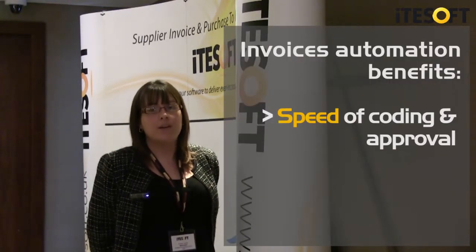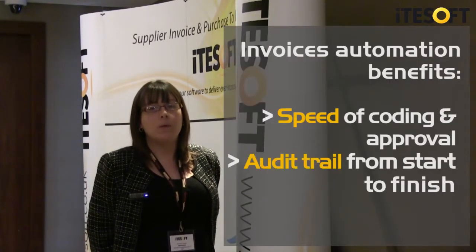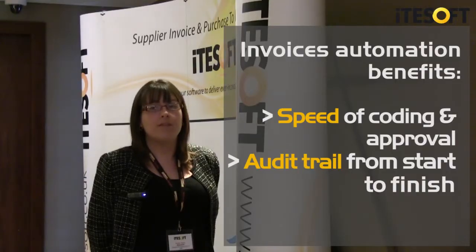We've currently been using FMFI and Share for four years for our FI invoices. The main benefits we find are the speed of coding and approval, and the audit trail that we have from start to finish.